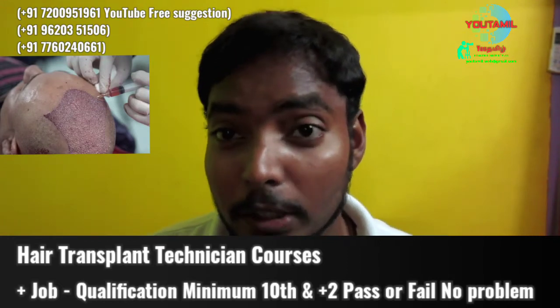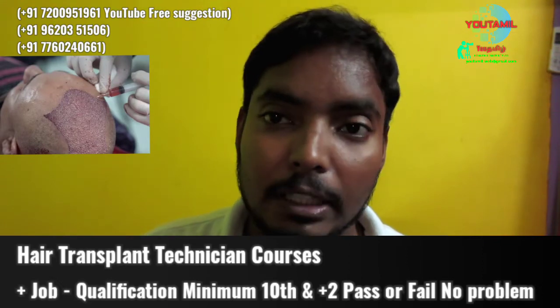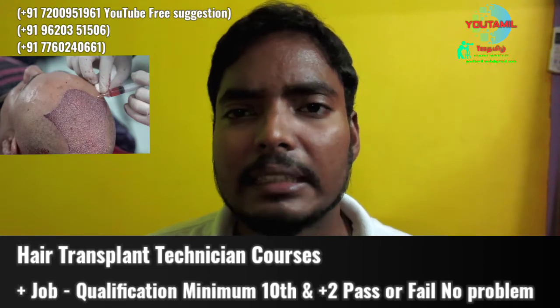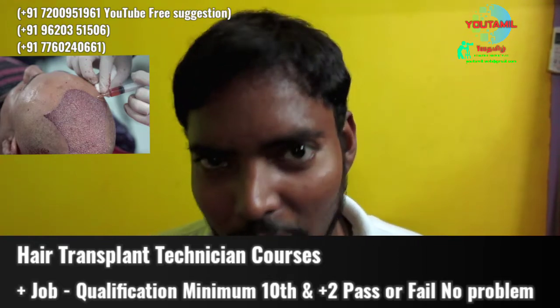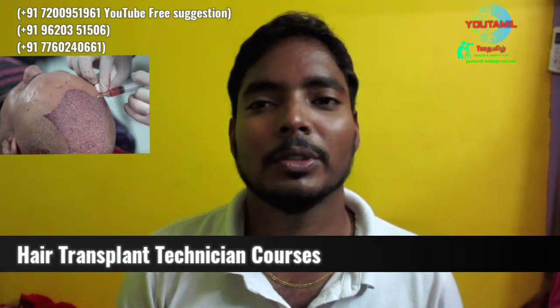You can also take the technician course. There are live online classes and physical classes, so you can do this. You can find all the pricing and details in the description. If you are interested in this video, I will tell you about free consultation and hair transplantation.